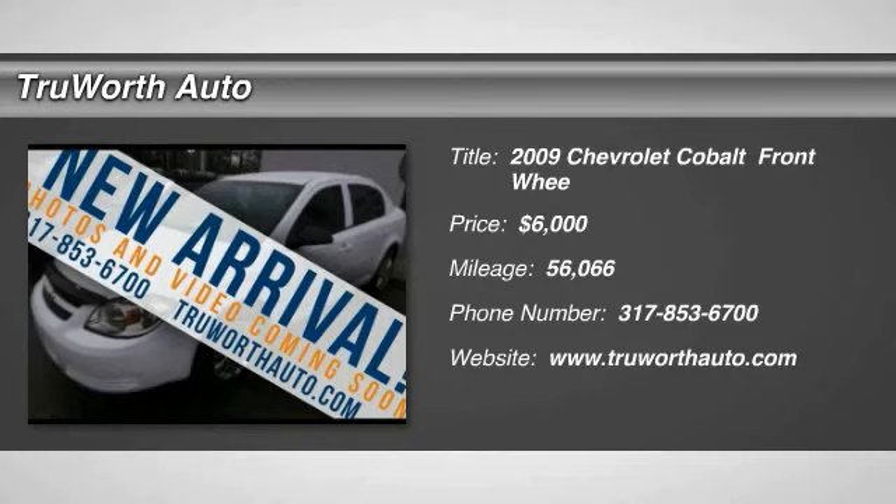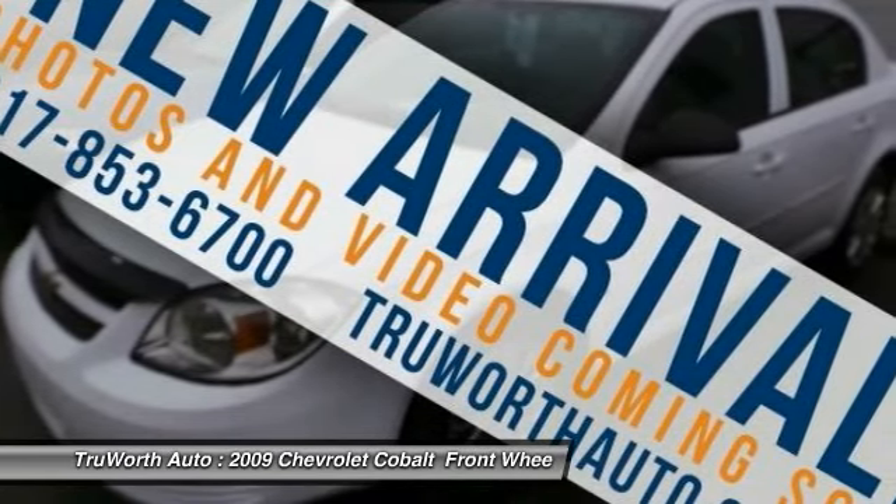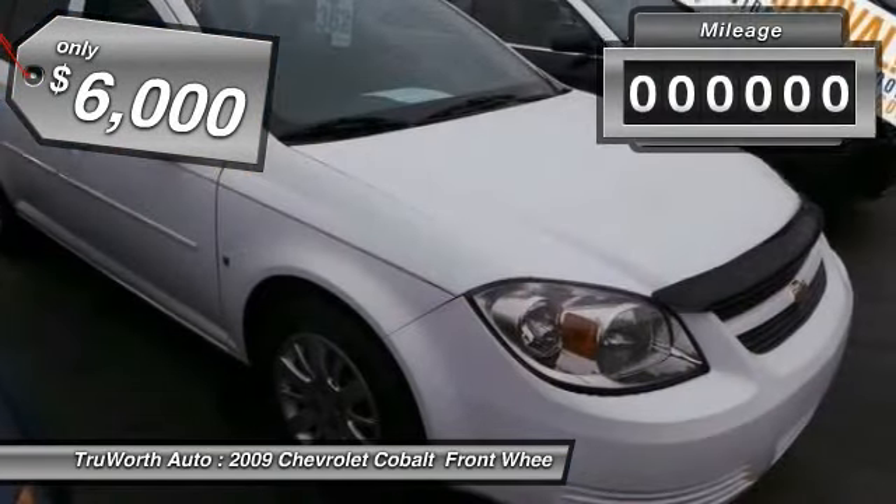Make a great choice today with the 2009 Cobalt. The Chevy Cobalt has awesome fuel economy, smooth ride, quiet cabin, and excellent performance, and is priced below $10,000.